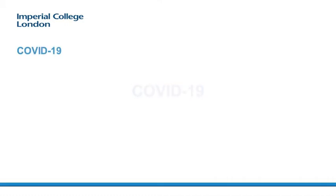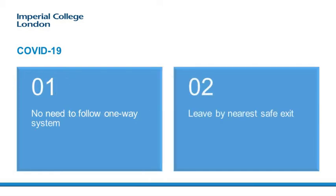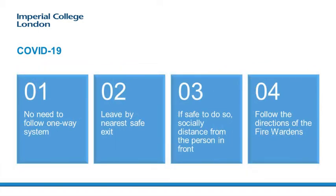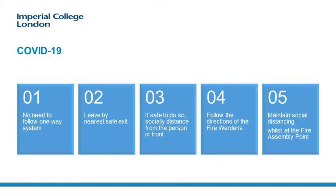COVID-19: In order to maintain social distancing whilst the fire alarm is actuating, there is no need to follow the one-way system. Please leave by the nearest safe exit. If it is safe to do so, then socially distance from the person in front. Follow the directions of the fire wardens and ensure you maintain social distancing whilst at the fire assembly point.